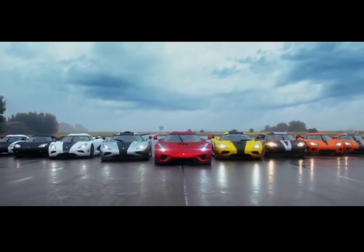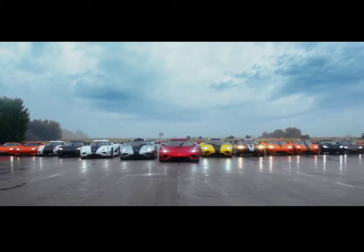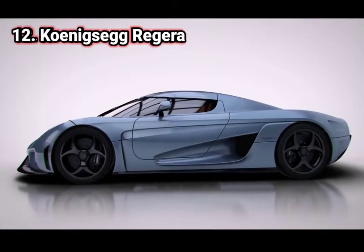With that in mind, here is the list of the 12 best Koenigsegg Hypercars of All Time. Number 12.